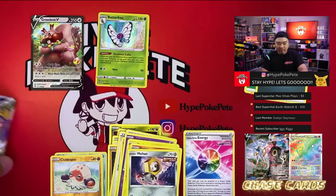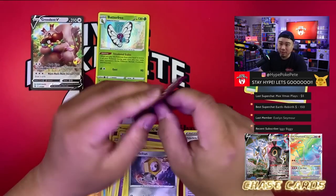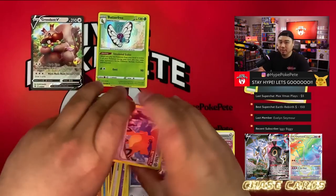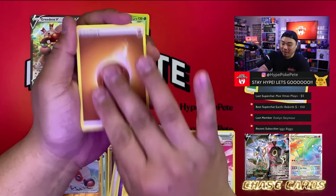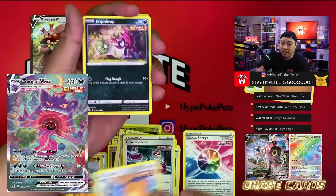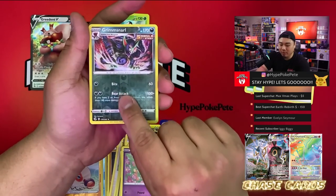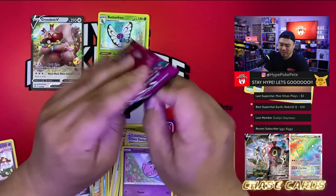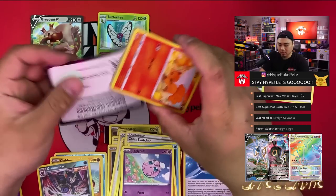Here are the code cards for the Pikachu V box: one for Fusion Strike and another Fusion Strike. Let's get them open. We already pulled our main chase card for Fusion Strike — the Espeon V-MAX alternate art — we've actually pulled two of them, which is crazy. We're still looking for the alternate art Gengar V-MAX though, which is pretty sick. Let's see if we can get it. At least that's a holo — we'll take holos.